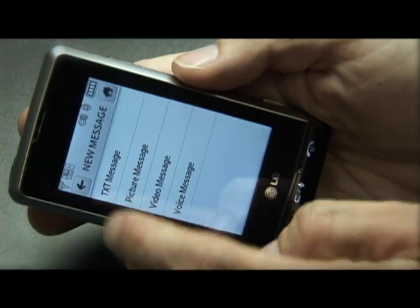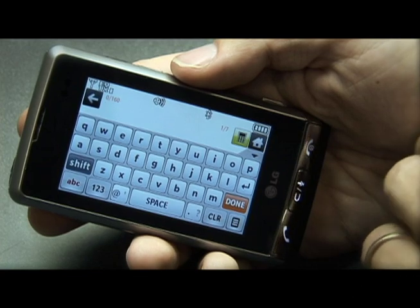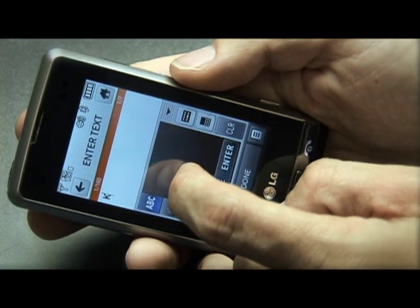Like the iPhone, the Dare has a proximity sensor that turns off the screen when you put it up to your face, and an accelerometer that rotates certain applications when you turn the phone. That enables the Dare to have some great on-screen keyboards. There's a virtual T9 keyboard, and when you rotate the phone, it becomes a full QWERTY keyboard. There's even a handwriting recognizer.